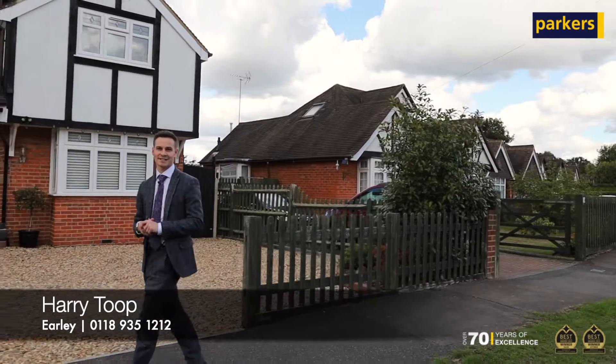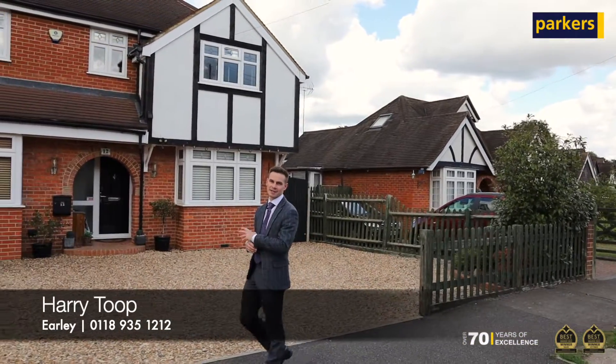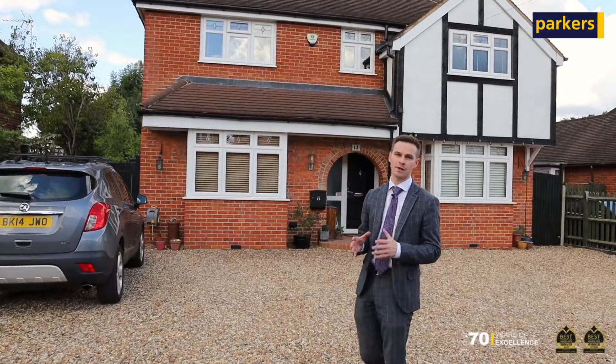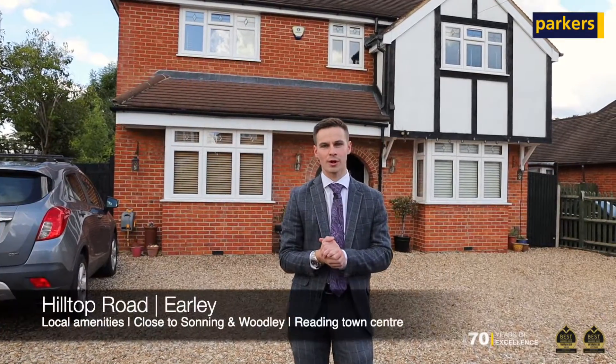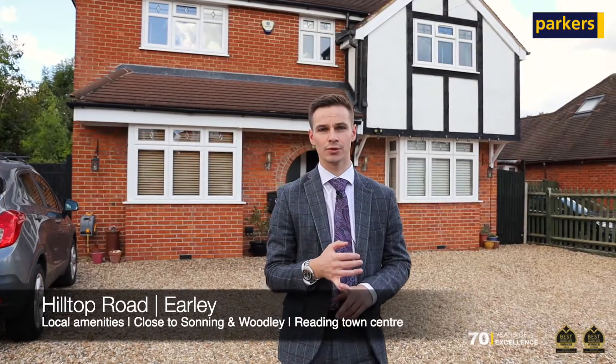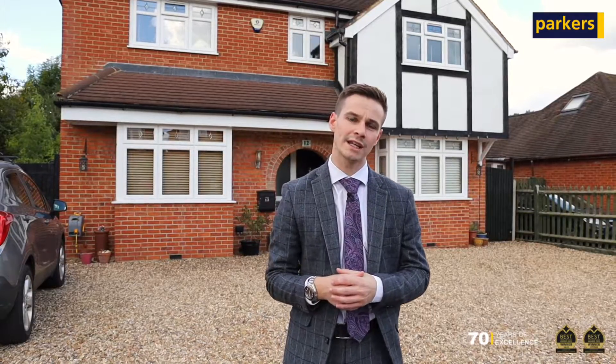Hi, Harry here from Parker's Estate Agency in Early, and today you're joining me to showcase the latest new instruction coming to the market here in Early. We are on the ever popular Hilltop Road — a great location for many reasons. You've got local amenities and shops pretty much on the doorstep, really easy access into Sonning and Woodley, and Reading Town Centre in the other direction.